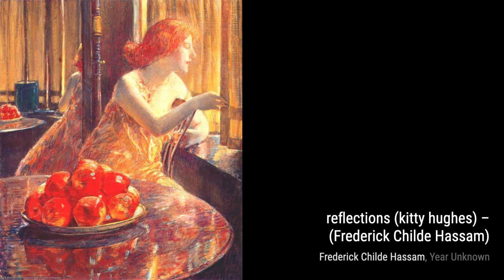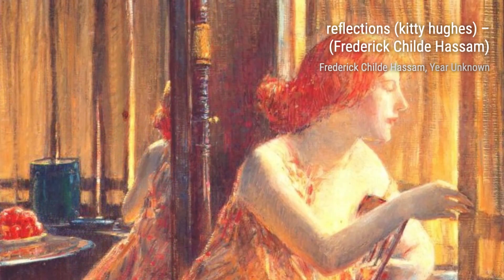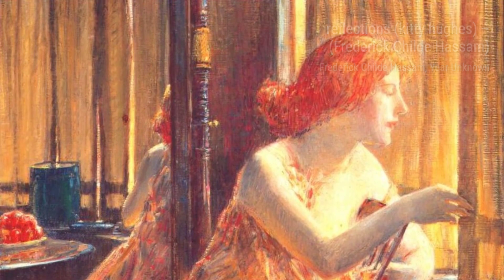Reflections, Kitty Hughes, is a stunning portrait by Hassam. He masterfully captures the subject's contemplative expression and the play of light on her face, showcasing his ability to convey emotion through his brushstrokes.